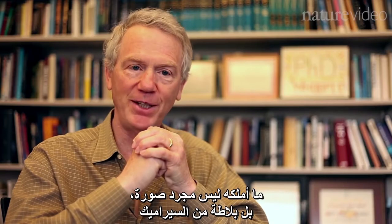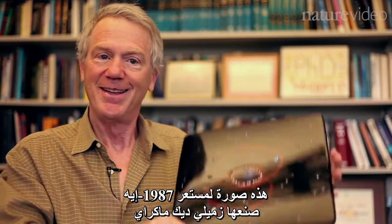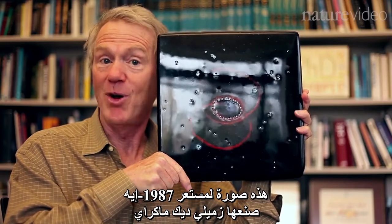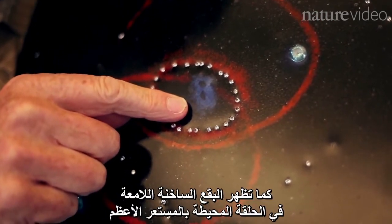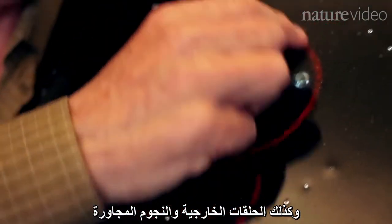I have not only a picture of supernova 1987A — I have a ceramic tile. This is an image of supernova 1987A made in this tile by one of my colleagues, Dick McRae. It shows the debris in the center, it shows the hot spots glowing in the ring around the supernova, and it shows the outer rings and nearby stars too.